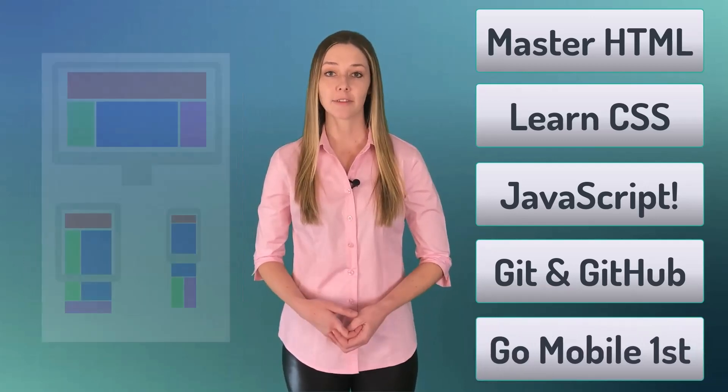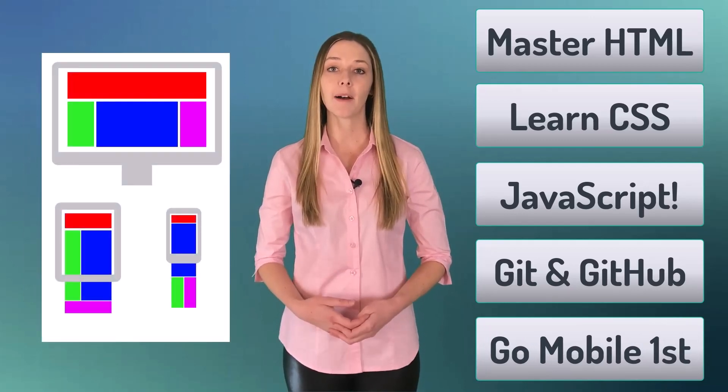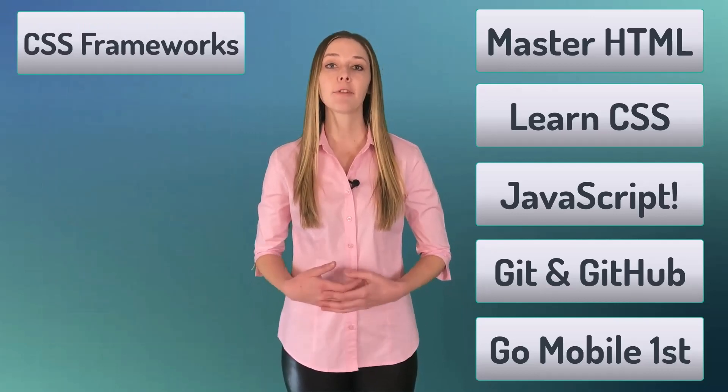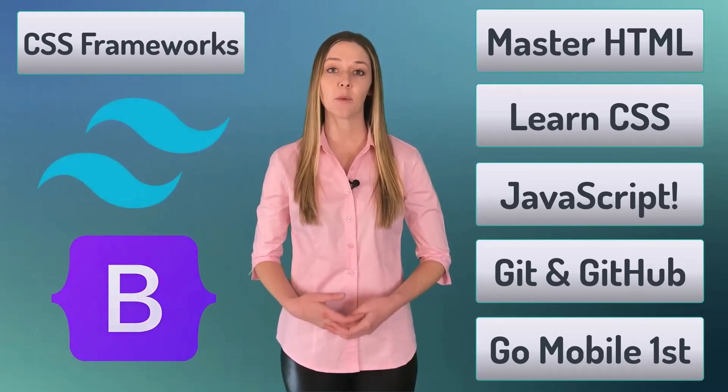Number five, be able to create responsive web designs and be an advocate for the mobile-first design philosophy. Number six, get familiar with the most popular CSS frameworks such as Bootstrap and Tailwind.